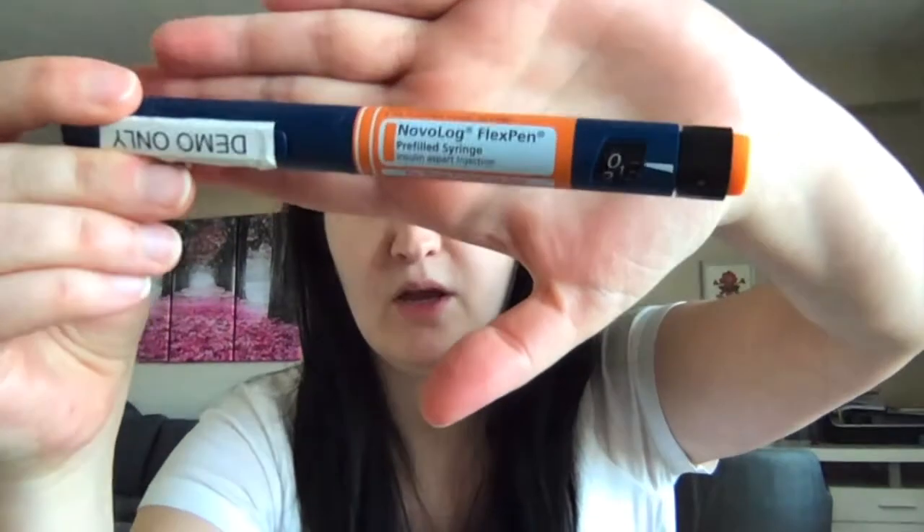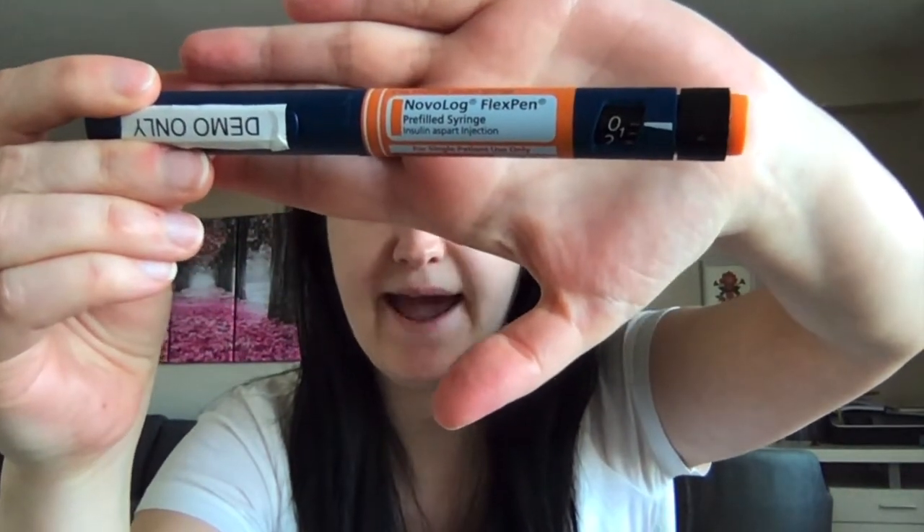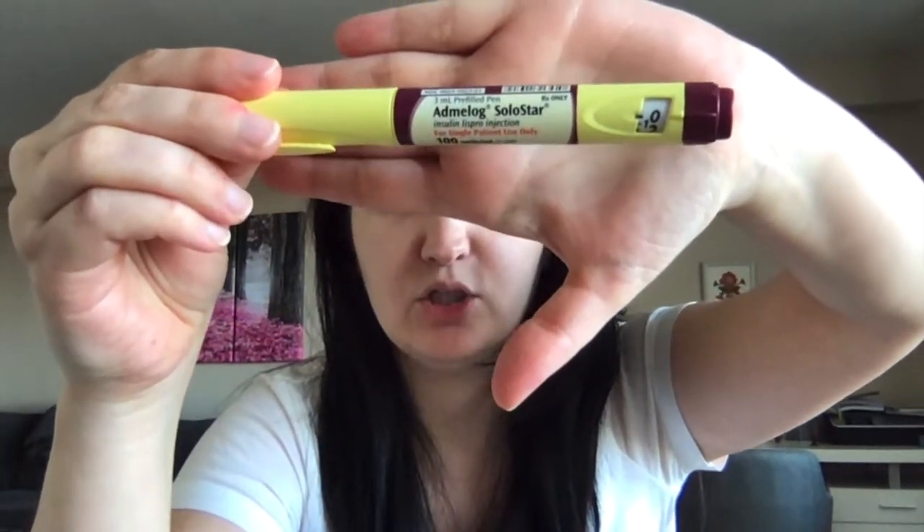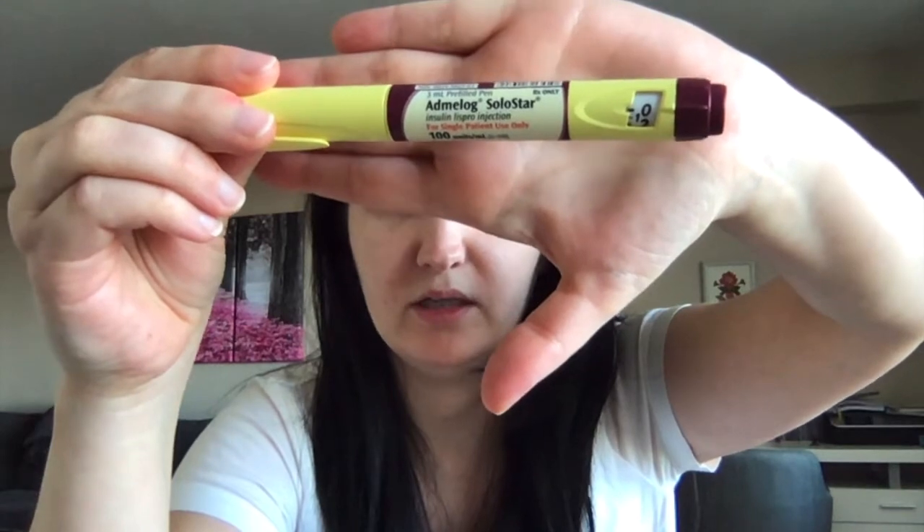Examples of rapid-acting insulins include Novolog and Novolog FlexPen, which is insulin aspart; Humalog QuickPen, which is insulin lispro; Admelog SoloStar, which is also insulin lispro; and Apidra, which is insulin glulisine — for which I unfortunately don't have a demo pen. There is also insulin Fiasp, which is fast-acting insulin aspart, and that one actually works much quicker than other rapid-acting insulins with an onset of about two to five minutes.